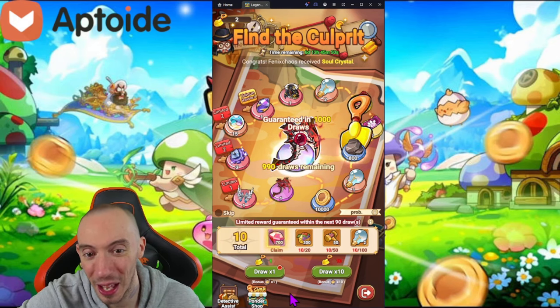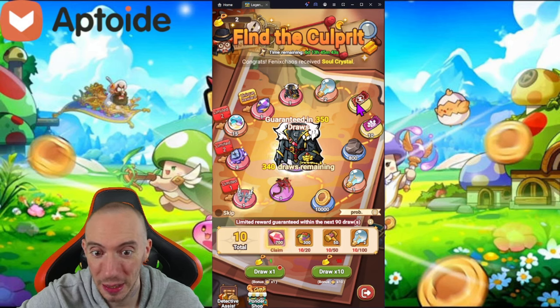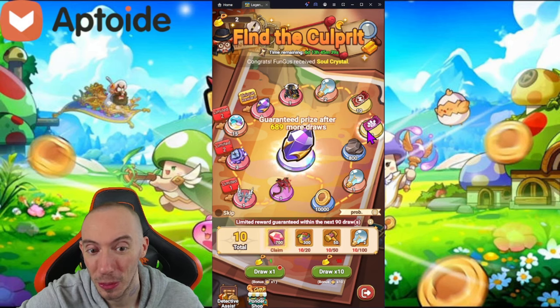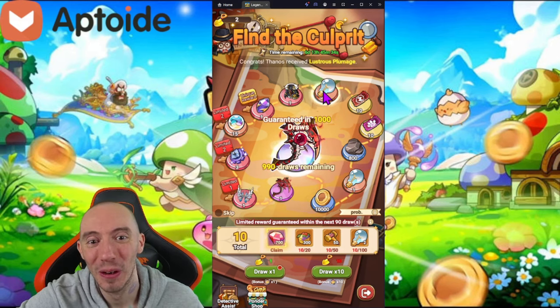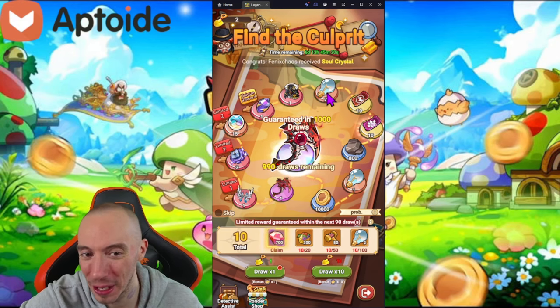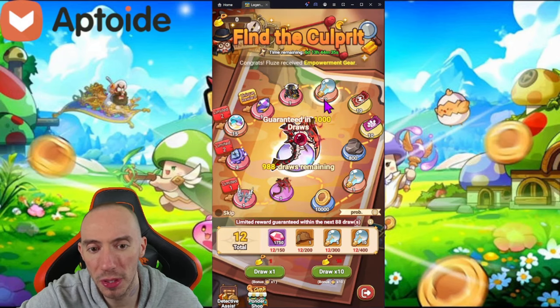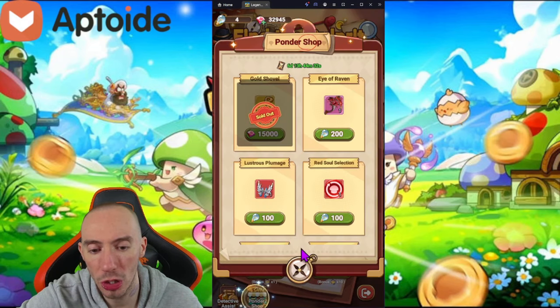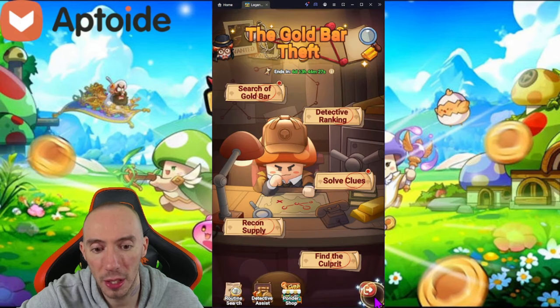We're getting a lot of ore — got it twice — plus some gold, tickets, more gold, more tickets, more gold. We got two of the light bulbs, which is a rarer drop. You're going to use those light bulbs in the Ponder Shop — scroll down and you'll see different prizes you can exchange them for.